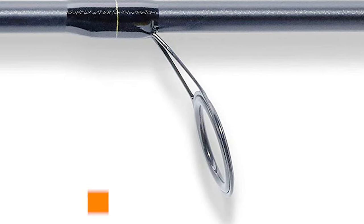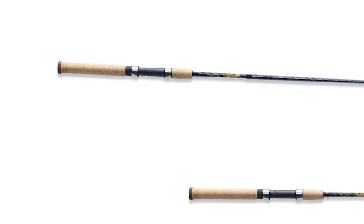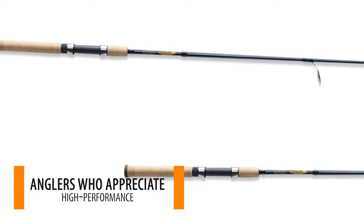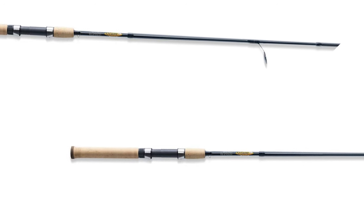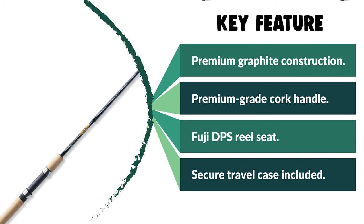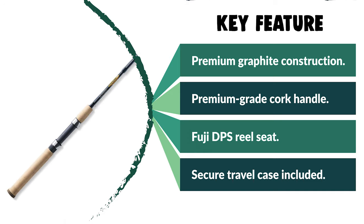The Saint Croix travel spinning rod is constructed of mid-modulus graphite fiber with a higher strain rate than common fibers — lightweight, durable, and sensitive. It is perfect for anglers who appreciate high performance without the high cost. The rod is crafted with a premium-grade cork handle for a strong grip, and includes a Fuji DPS reel seat with frosted silver hood, hard aluminum oxide guides with black frames, two coats of Flex Coat slow-cure finish, and a secure travel case.